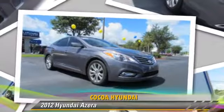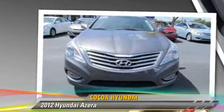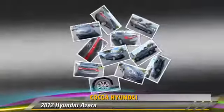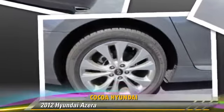Powered by a 3.3 liter V6 engine with an automatic transmission, this vehicle, with fewer than 15,000 miles on the odometer, gets up to 28 miles per gallon. This Hyundai features power windows, powered door locks, and air conditioning.